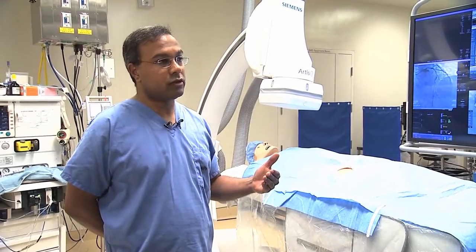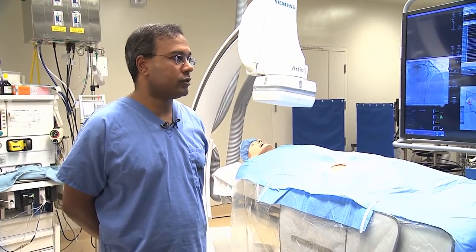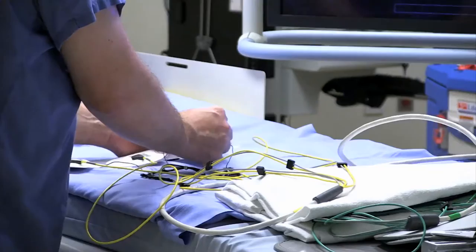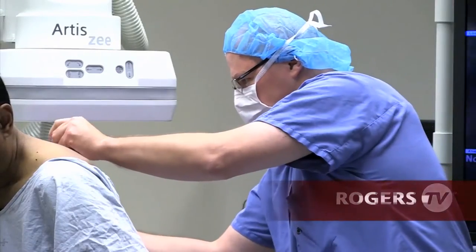So the detail to which we can target these arrhythmias is far advanced over what we've been able to do before. The new Heart Rhythm Interventional Suites are a great addition to the hospital. For patients, the technology means less X-ray exposure, safer procedures, and shorter recovery time.